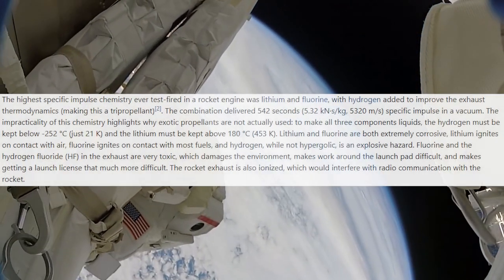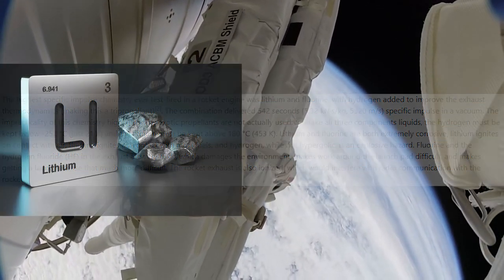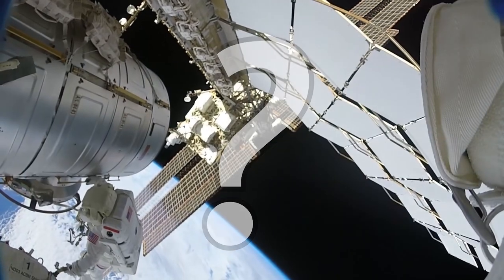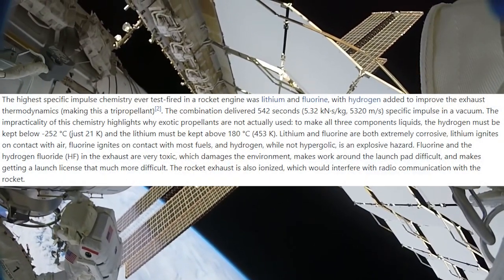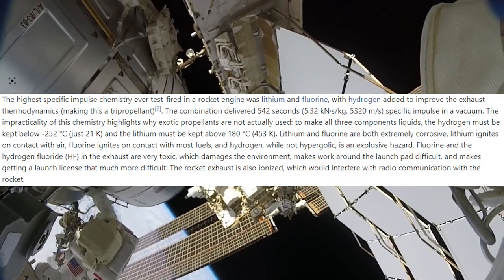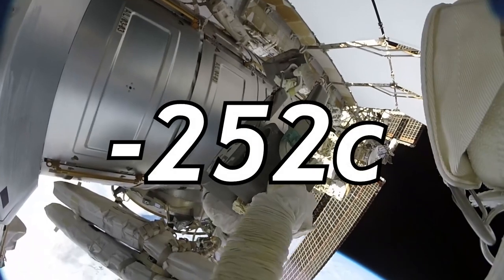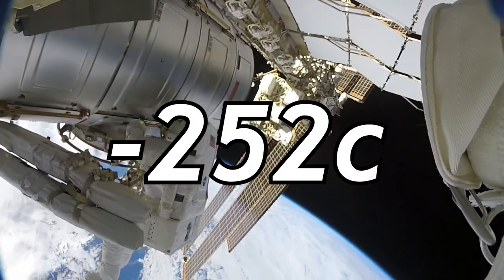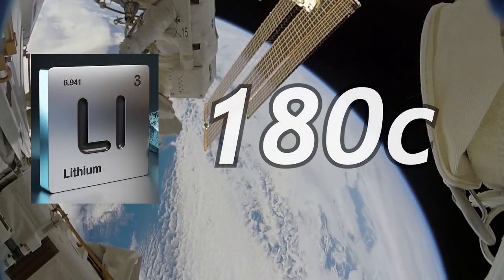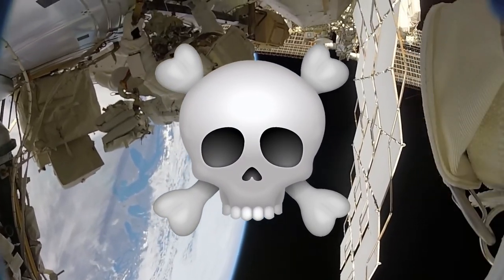For now, the most powerful propellant that I could find through research and was tested had a mixture of lithium, fluorine, and hydrogen combined with an unspecified oxidizer. Though this was extremely powerful and reached a specific impulse of around 5,320 meters per second, it was incredibly complex and incredibly impractical. For instance, the hydrogen needed to be kept at almost absolute zero — negative 259 degrees Celsius — to keep the ingredients liquid, while also having the lithium be at 180 degrees Celsius, not to mention how toxic and terrible for the environment this fuel would be.